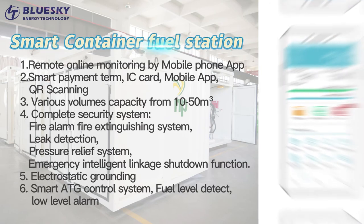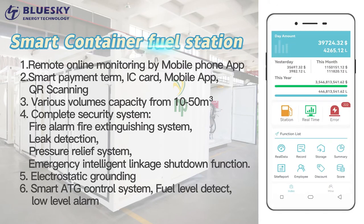Smart Container Fuel Station. Feature 1: Remote Online Monitoring by Mobile Phone App. Feature 2: Smart Payment Terms — IC Card, Mobile App, QR Scanning.